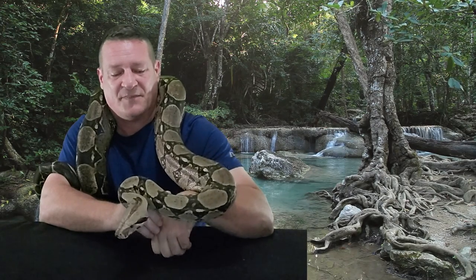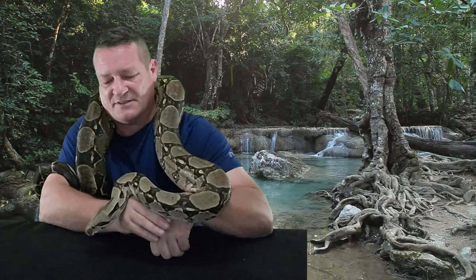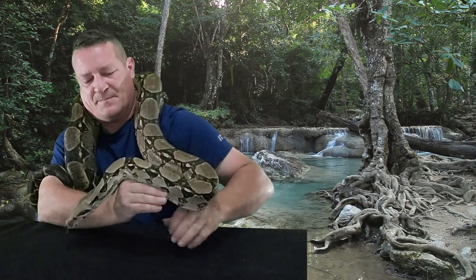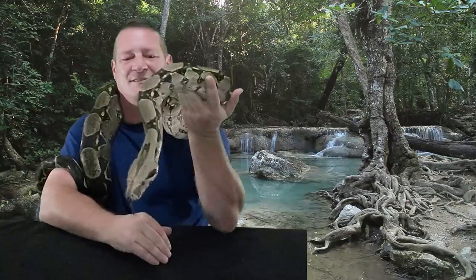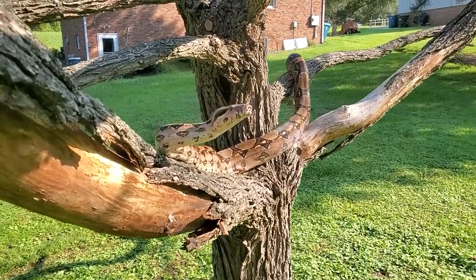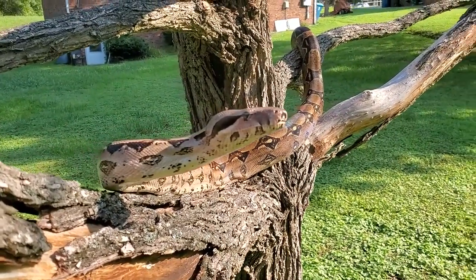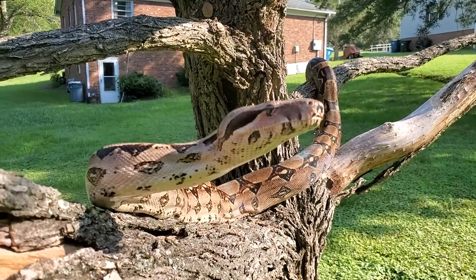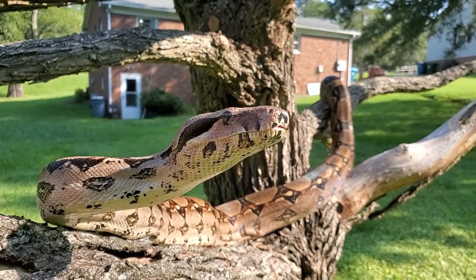But boas are really not too bad at all. They're just active enough to where you can really kind of interact with them. And sooner or later they do kind of get tired and start to mellow out a little bit. I've always loved my retics and my berms, but there's just something about a boa constrictor and the way they look and the way they handle themselves that I always find just awesome.